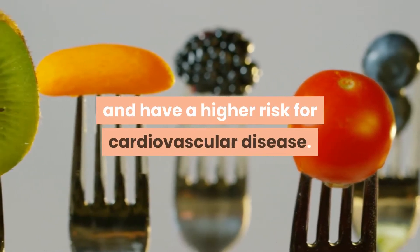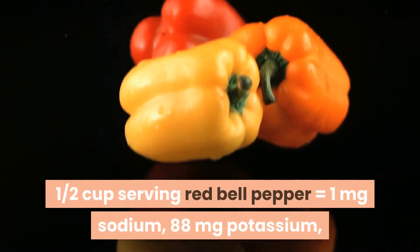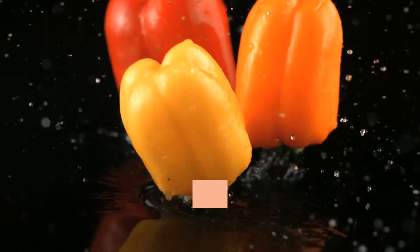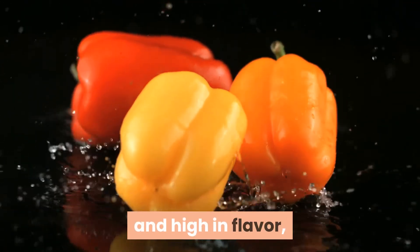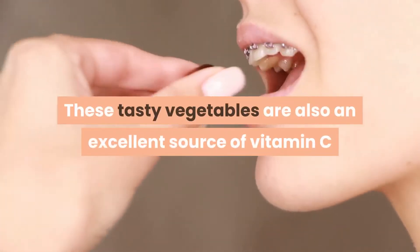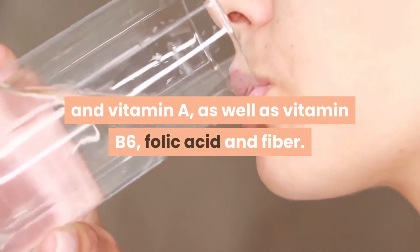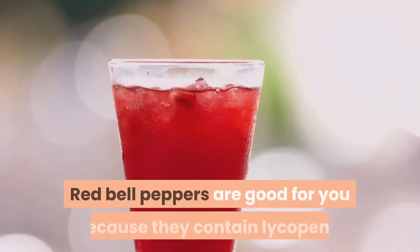1. Red bell peppers. One half cup serving of red bell pepper equals 1 mg sodium, 88 mg potassium, and 10 mg phosphorus. Red bell peppers are low in potassium and high in flavor, but that's not the only reason they're perfect for the kidney diet. These tasty vegetables are also an excellent source of vitamin C, vitamin A, vitamin B6, folic acid, and fiber.